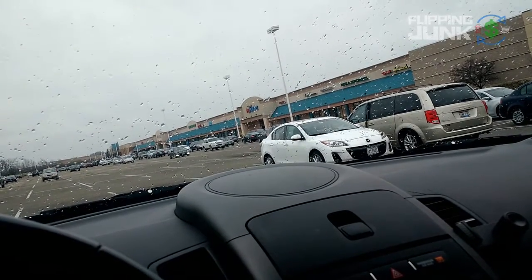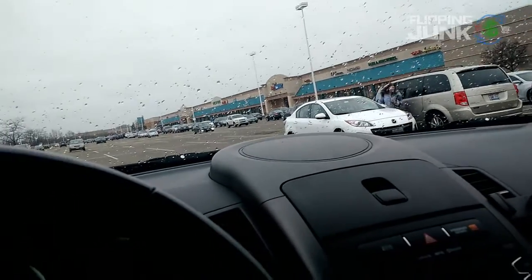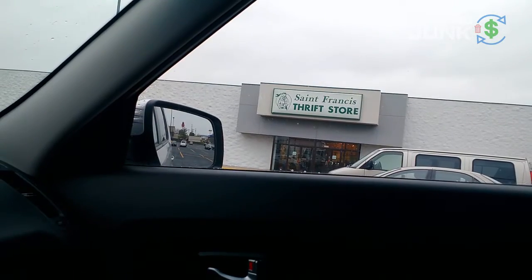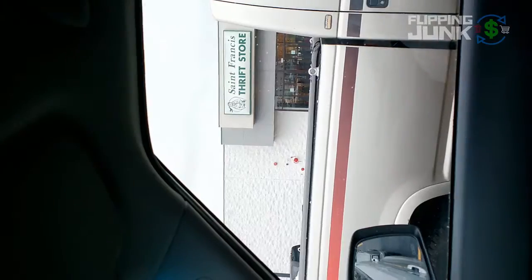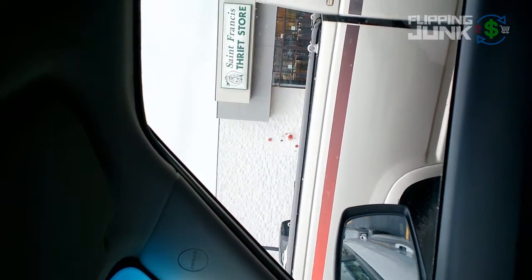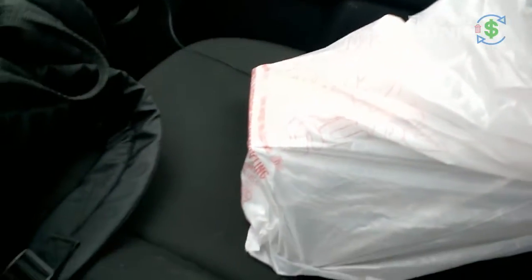Going to head to St. Francis Thrift Store - I got a coupon. If I spend $20 I get $10 off. I am at St. Francis Thrift Store, just opened a few minutes ago. Hopefully there's some good stuff in there. I apologize for the camera work - my battery died and it's plugged in, so I can't get a very good angle. I'm going to try to show you what I got. I got some stuff - about an hour in there.